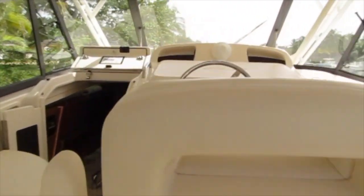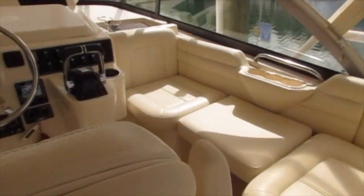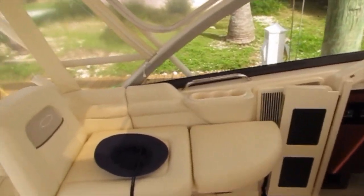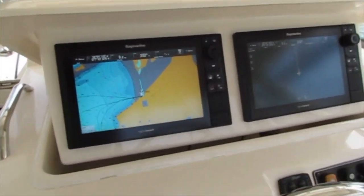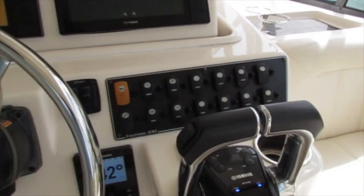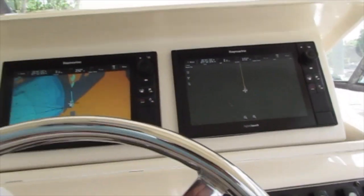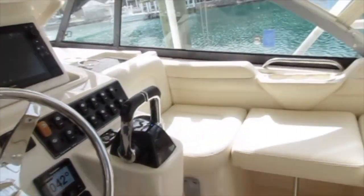On the bridge area there are lots of seats that surround the swiveling captain's chair. At the helm, the motorized instrument panel accommodates a pair of Raymarine multi-function displays, an autopilot display, the Yamaha Command Link Plus display, and other controls like your trim tabs and your bow thruster control. As you can see, everything is very clean and well set up.